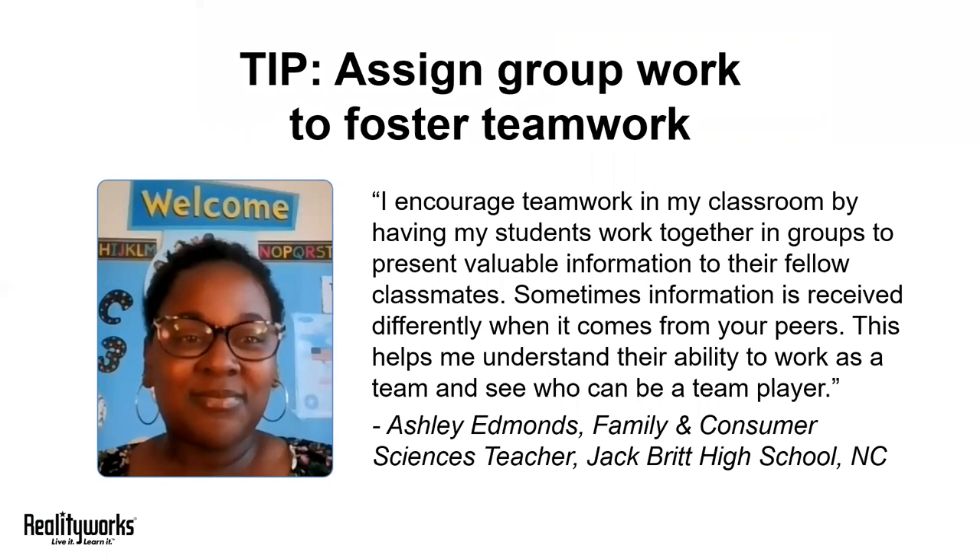In a conversation with North Carolina FACS teacher Ashley Edmonds recently, we talked about the benefits of teamwork in her FACS classroom. For Ashley, any assignment that involves collaboration will help her students hone their ability to work in teams. You can do this in your classroom by assigning in-class time to research a topic and present as a group.